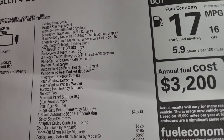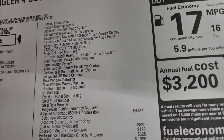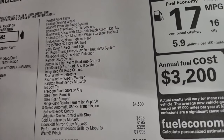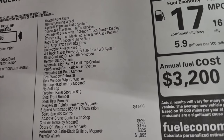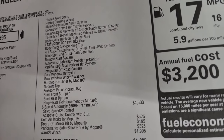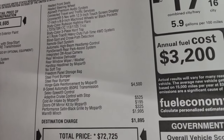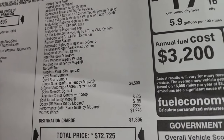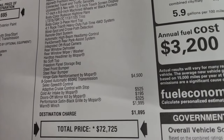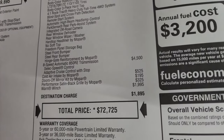Also included are the 17 by 8 inch machined wheels with black pockets, body color fender flares — or high line flares — LT315 tires, body color hard top, the 4-to-1 Rock-Trac heavy duty full-time four-wheel drive system, blind spot and cross-path detection, remote start, automatic high beam, Park Sense, integrated off-road camera, rear defrost, rear window wiper/washer, hard top headliner by Mopar, no soft top, freedom storage bag, steel front and rear bumper, and the hinge gate reinforcement.